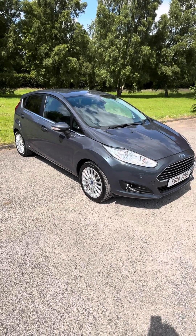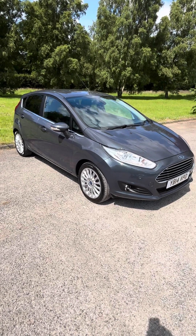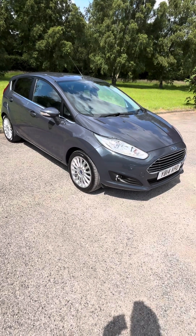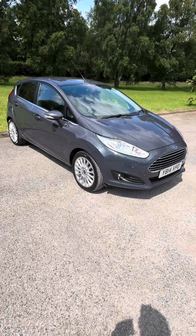2014, 14-plate Ford Fiesta 1.5 TDCI Titanium 5-door — lovely car. It has two previous owners and titanium spec, so it's near the top of the range.